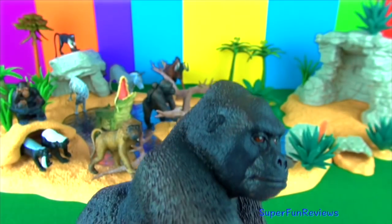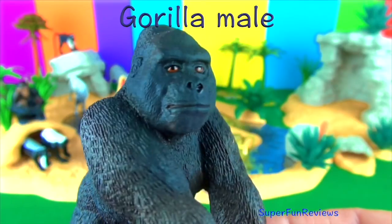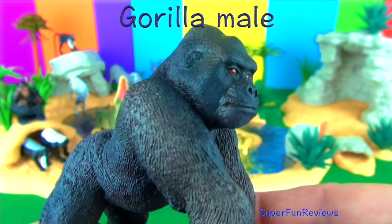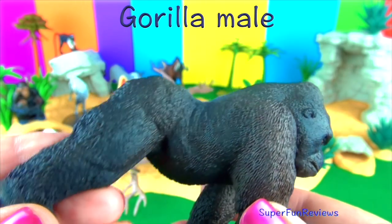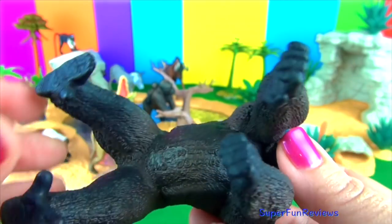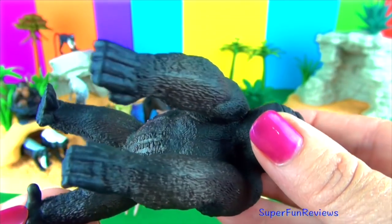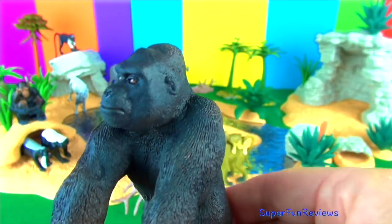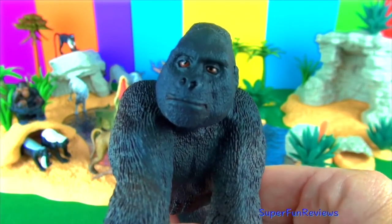Adult male gorillas are known as silverbacks due to the patch of silver-coloured hair on their backs. Male gorillas, when challenged, will beat their chest and charge at the perceived threat. Gorillas are herbivores and eat plant matter and fruits, living in groups mainly on the ground. At nightfall they sleep in a nest of leaves.